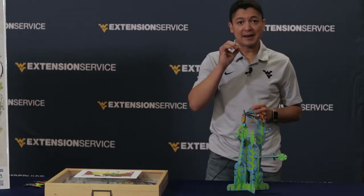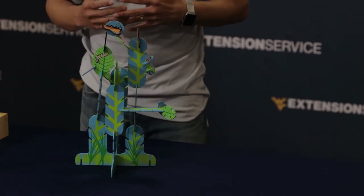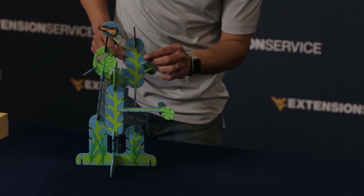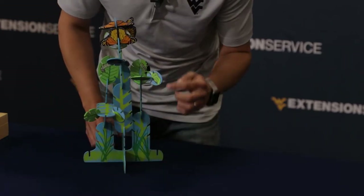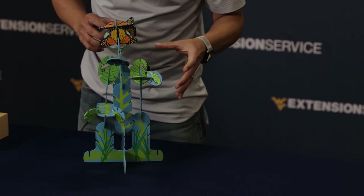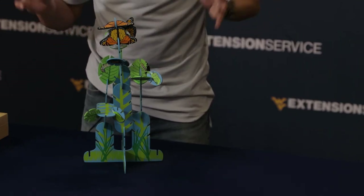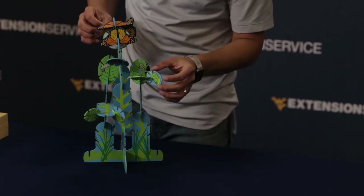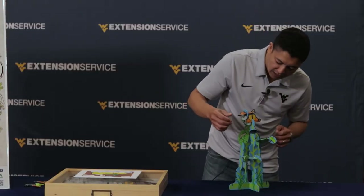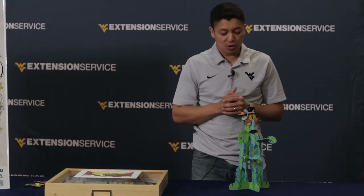Those larvae, or caterpillars, will tie themselves from their abdomen to a branch and form a pupae. The pupae will have a lot of transformation inside. For monarchs, this is called a chrysalis. Once all those transformations happen, adults will emerge from the pupae — an adult just like this one over here, with wings, a pair of antennae, and three pairs of legs.